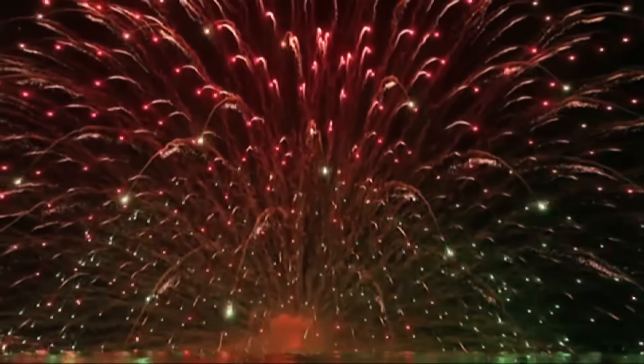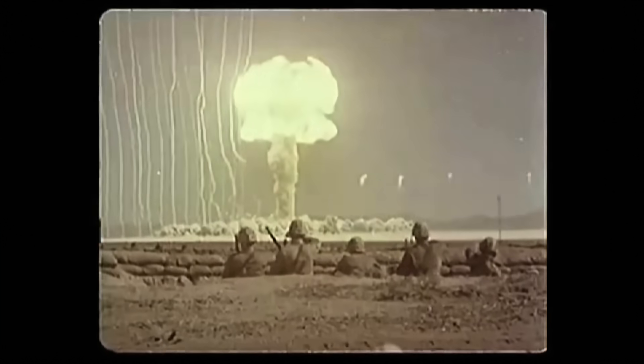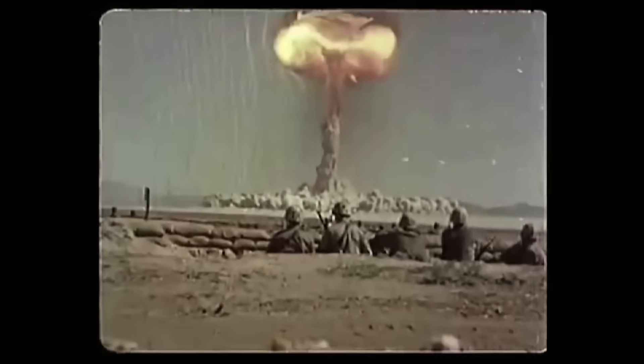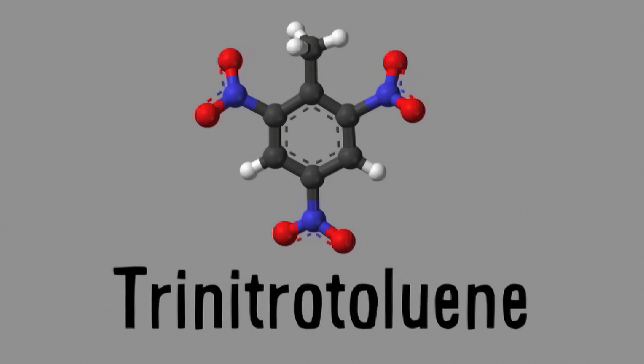But let's move on to detonations. No matter what material releases the energy — whether it's a conventional explosive, or a nuclear bomb, or an asteroid impact, or an earthquake — they are all commonly measured by saying how much TNT you would have to detonate to get an equivalently strong explosion.